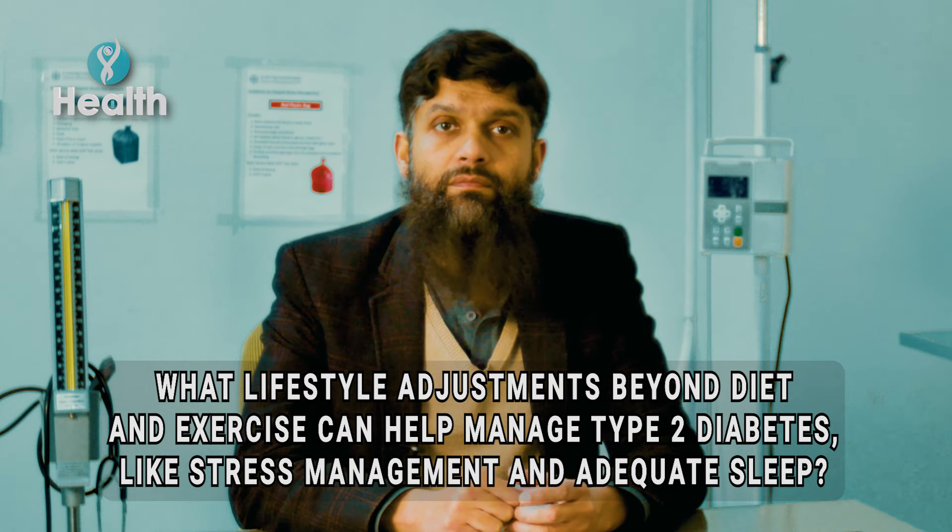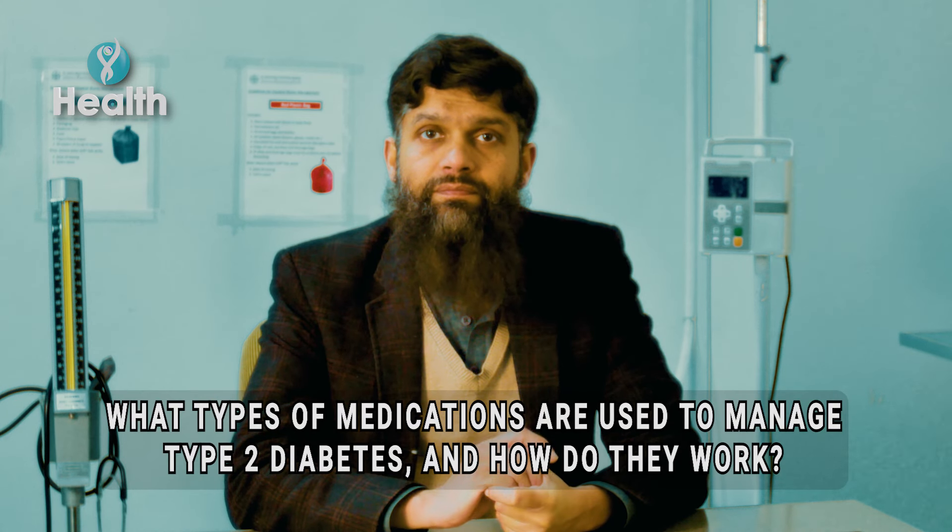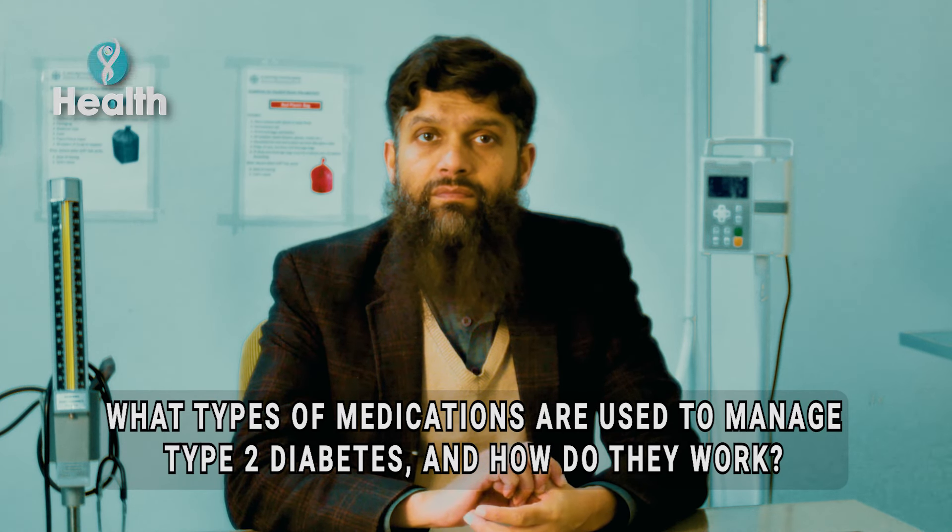There are lifestyle interventions which should be done in patients who have type 2 diabetes. Stress is associated with this condition — it's a chronic condition, so patients tend to become anxious and depressed about it. Stress management and treatment of depression, if clinically indicated, are important, and patients should see a psychologist or psychiatrist if their physician recommends it.